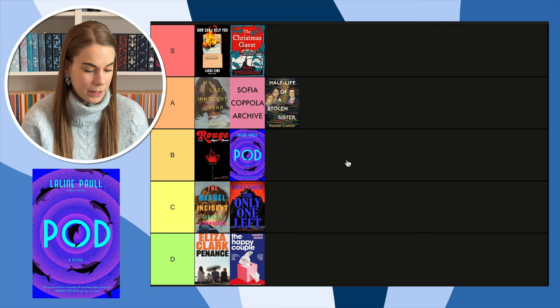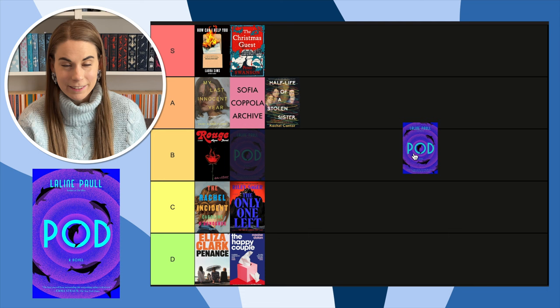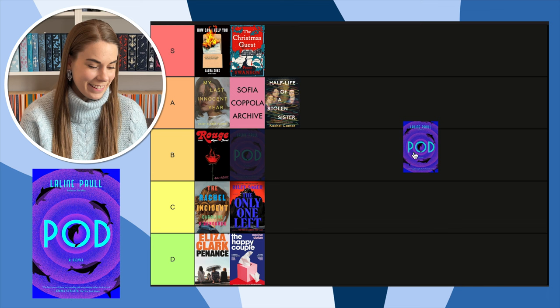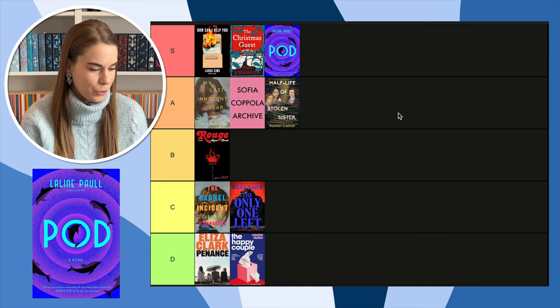Next, Pod — a super divisive book I read for the Women's Prize for Fiction. It was fine, it was okay. But this cover — these colors — oh my god, I love this cover so much. It has to go in S. It's really the colors and that circle design — that's a beautiful cover.